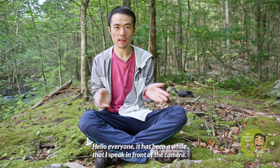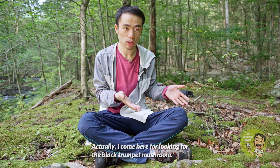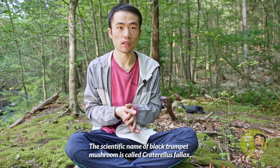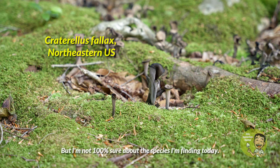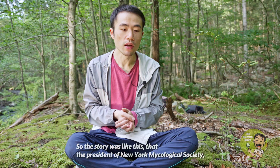Hello everyone. It has been a while since I've spoken in front of the camera. I came to Harriman State Park in New York State, looking for the black trumpet mushroom. The scientific name of the black trumpet mushroom is Craterallus phallus, if I am not mistaken with the species — though I'm not 100% sure about the exact species I am finding today.